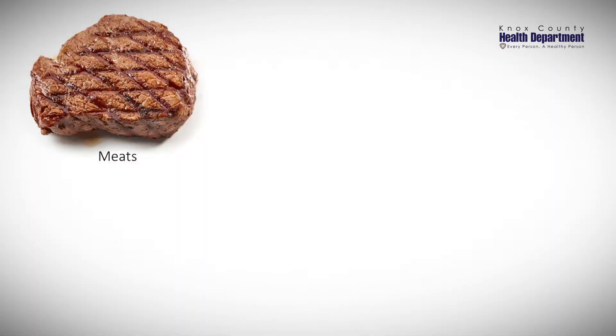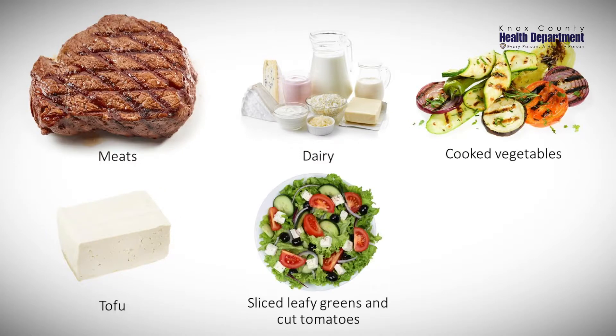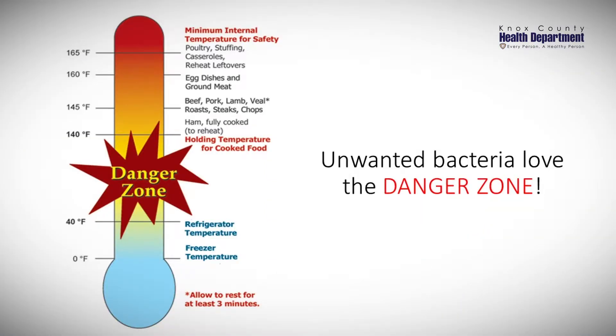When it comes to the spread of illness from food to person, we have certain foods that we think of as dangerous. These foods are time-temperature control for safety foods, such as meat products, dairy products, cooked vegetables, tofu, sliced leafy greens, cut tomatoes, and garlic or herbs bottled in oil. These foods must be cooled within six hours to 41 degrees or less to ensure they do not stay in the danger zone.